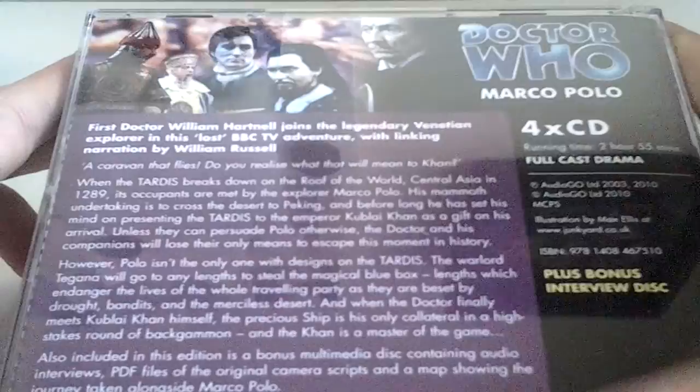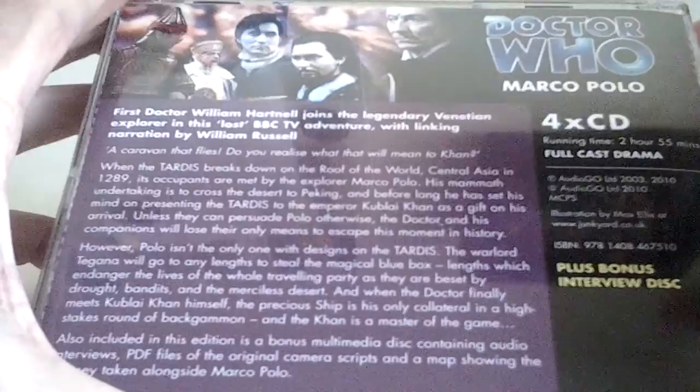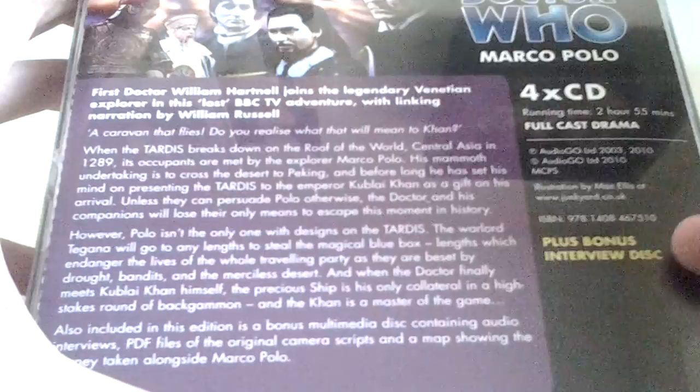So there's a look at the front, the spine, the other spine, and then the back. There are four CDs in this box set. Its running time is 2 hours and 55 minutes. This little CD box here contains Marco Polo and a bonus interview disc. So then here's the cover art image again up here.